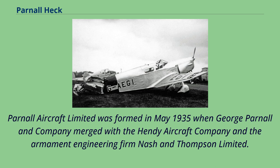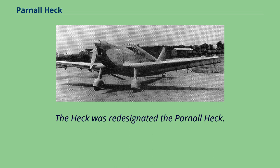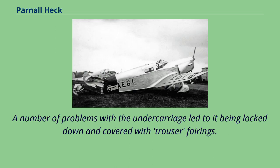Parnell Aircraft Limited was formed in May 1935 when George Parnell and Company merged with the Hendy Aircraft Company and the armament engineering firm Nash & Thompson Limited. The Heck was re-designated the Parnell Heck. A number of problems with the undercarriage led to it being locked down and covered with trouser fairings.